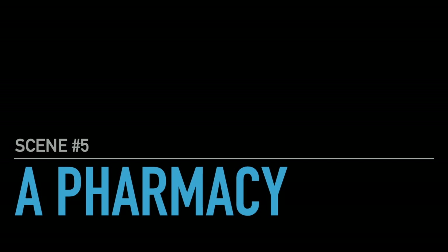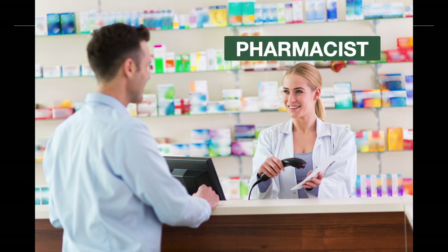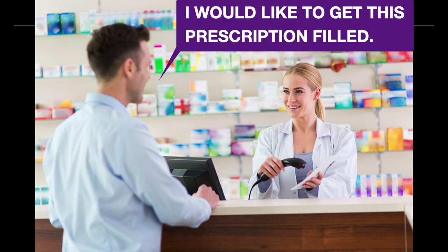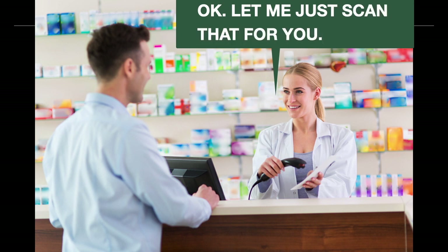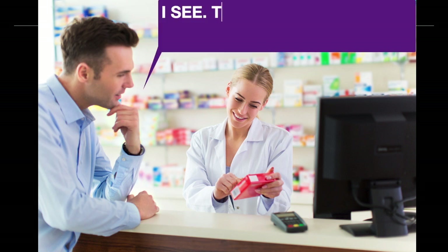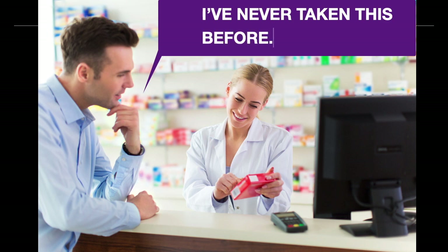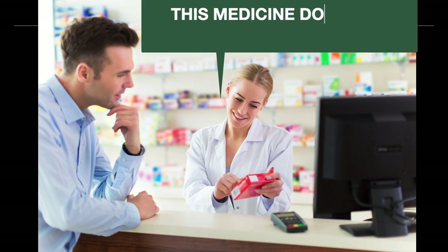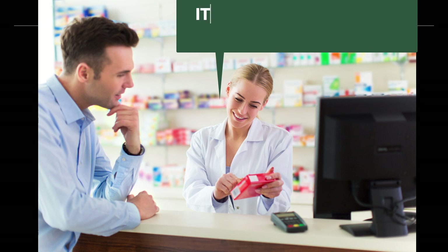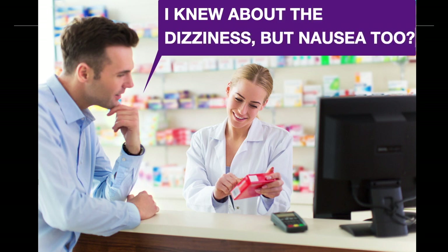Scene number five: customer and pharmacist. I would like to get this prescription filled. Okay, let me scan that for you. Here it is. You're supposed to take this twice a day. I see. This is a new medicine for me — I've never taken this before. This medicine does have some side effects. For example? It may cause dizziness or nausea. I knew about the dizziness, but nausea too?